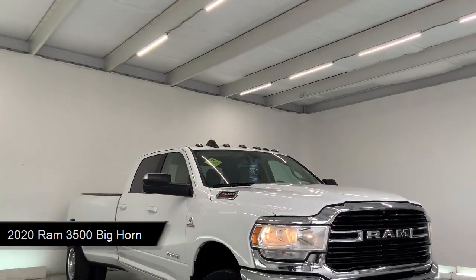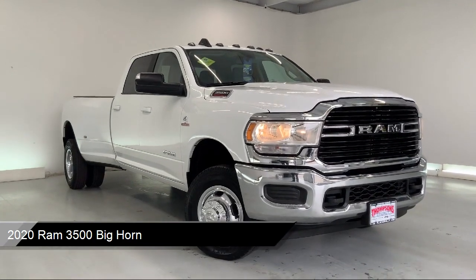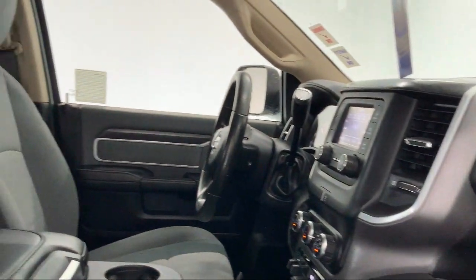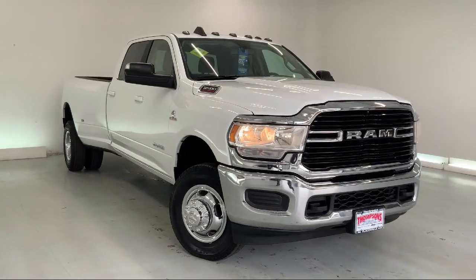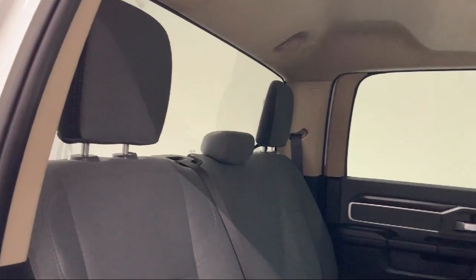It comes equipped with power outside mirrors, four-wheel drive, tow package, MP3 player, Bluetooth smartphone integration, privacy glass, auxiliary audio input, keyless entry, stability control, air conditioning, and has less than 80,000 miles on the odometer.